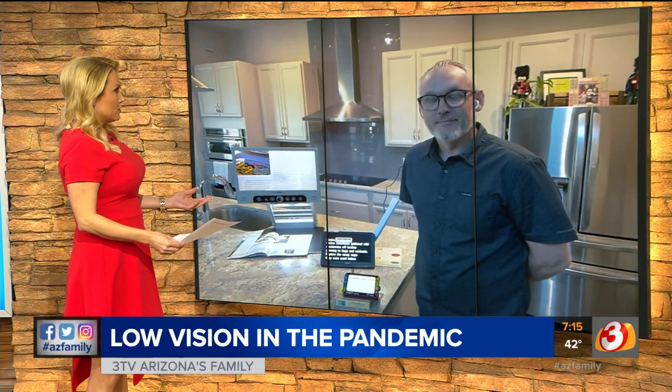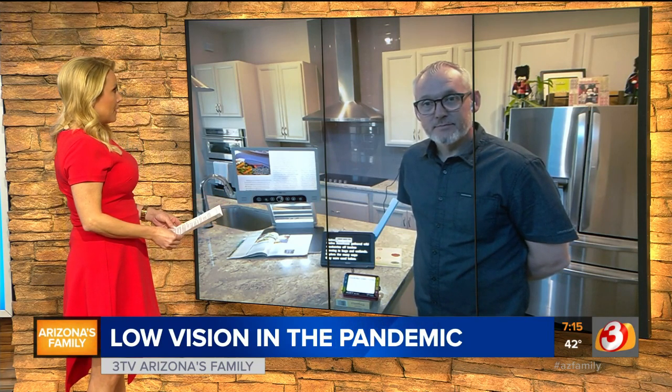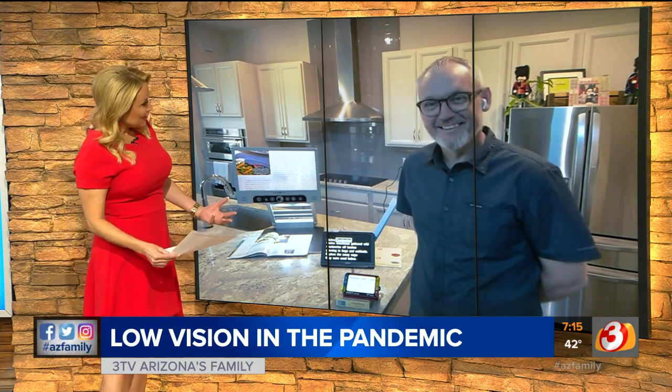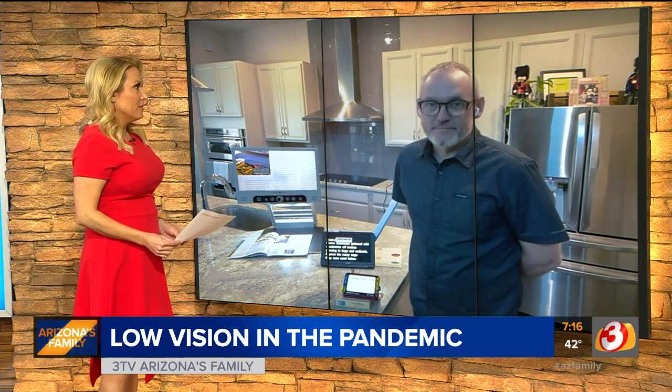I had a retinal tear and detachment earlier this year and was told I was going blind. This happened in February. We thought that would be the big thing of the year, and then we had a global pandemic. So I learned a lot about low vision and some of the technology that can really help people out.